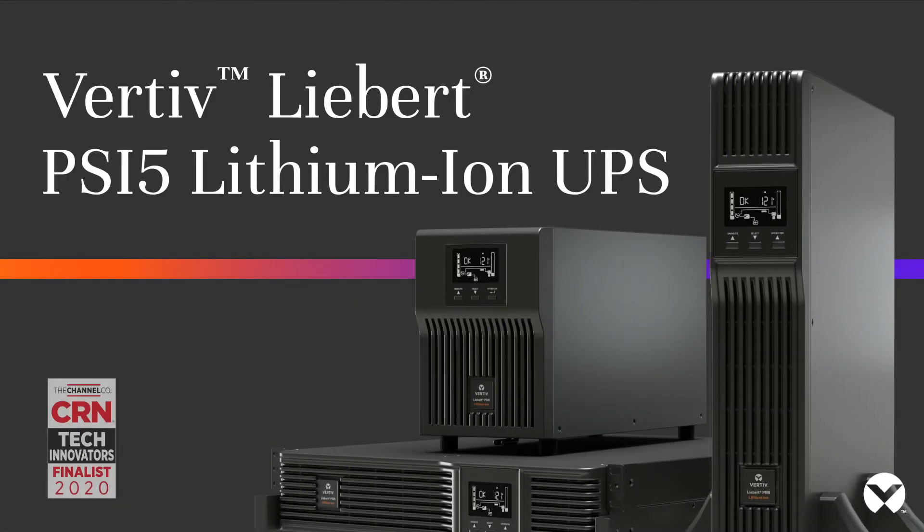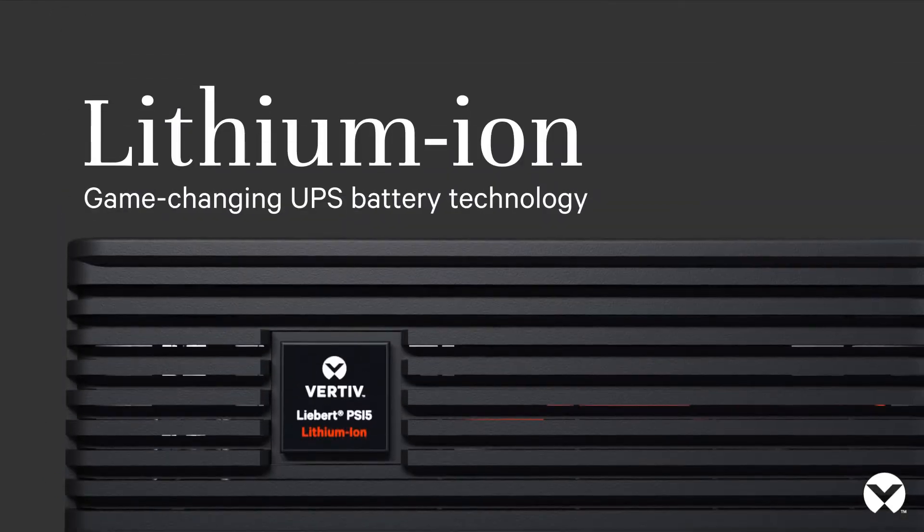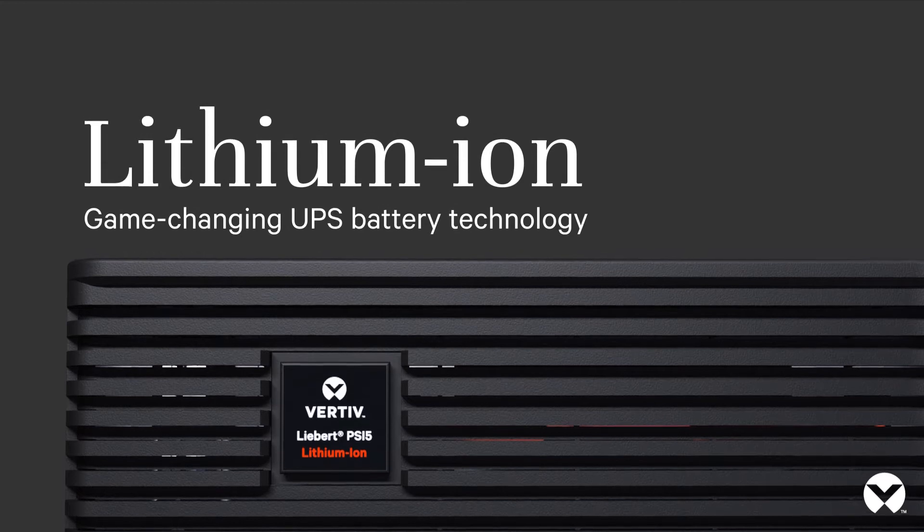Vertiv Liebert PSI 5 Lithium-Ion UPS — game-changing UPS battery technology.